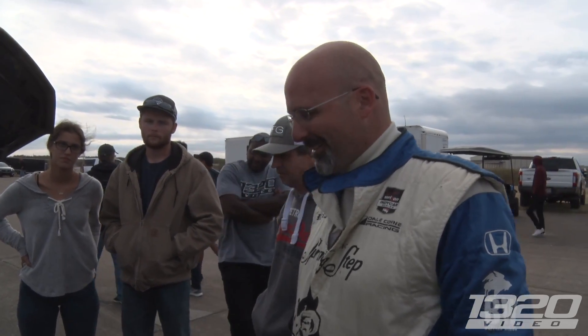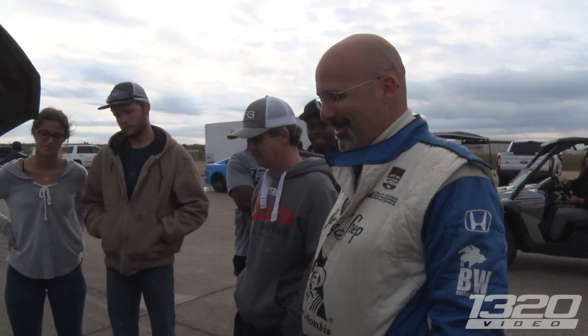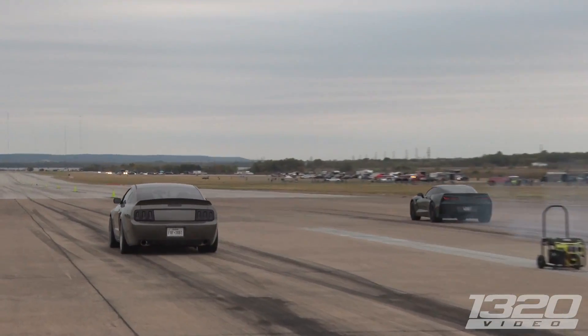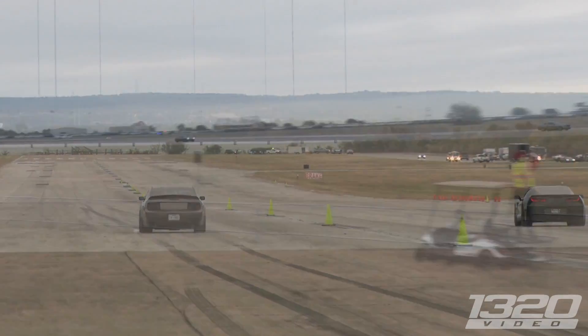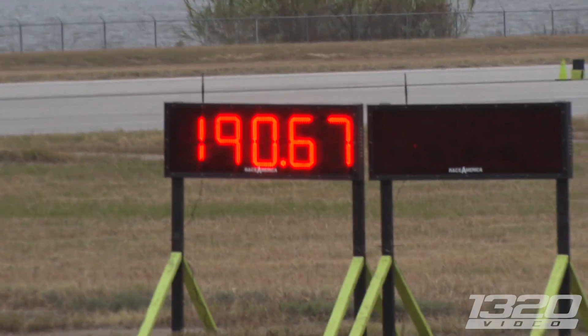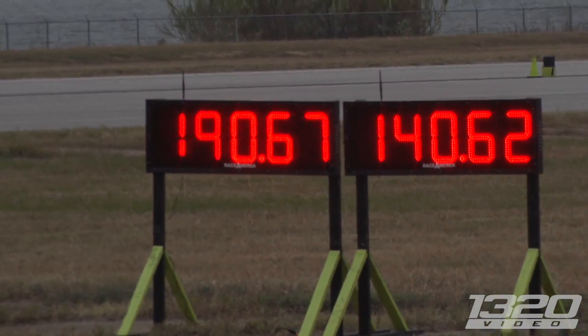Hopefully we'll see a 200 mile an hour pass out of this. Yeah, I'd like to see that. Either way, this is one of the most badass Mustangs I've seen in a long time. I appreciate it. What did he run — 190? Wow, that is one fast Mustang.